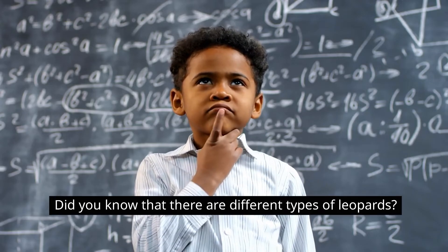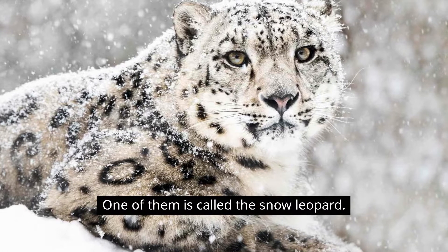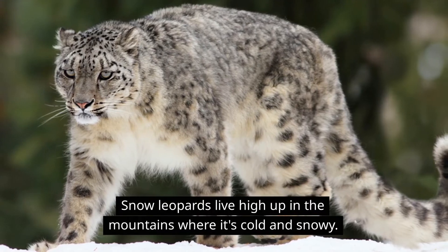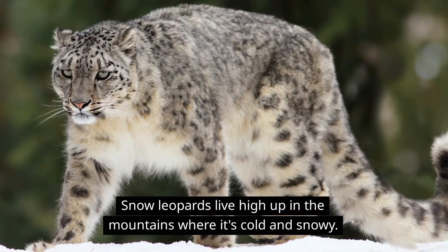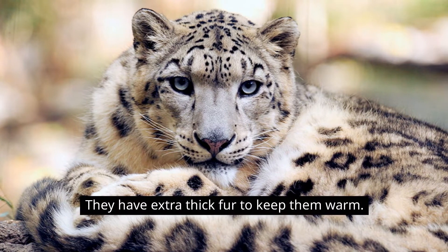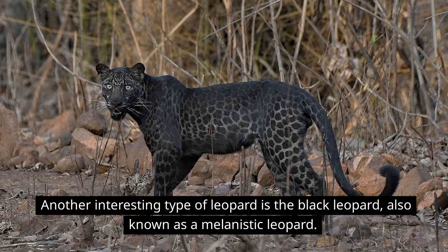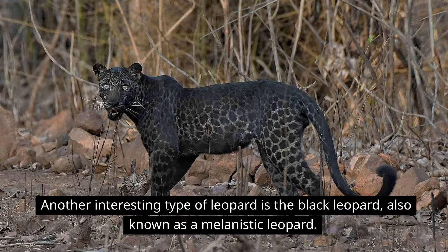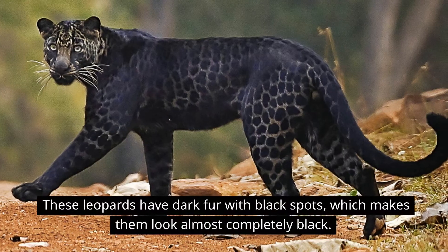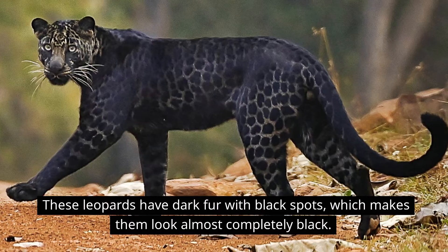Did you know that there are different types of leopards? One of them is called the snow leopard. Snow leopards live high up in the mountains where it's cold and snowy, and they have extra thick fur to keep them warm. Another interesting type is the black leopard, also known as a melanistic leopard. These leopards have dark fur with black spots, which makes them look almost completely black.